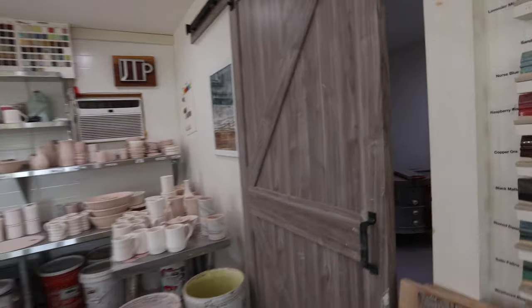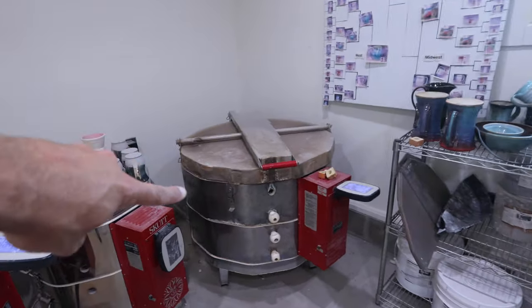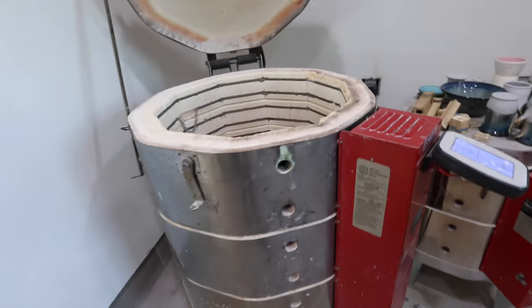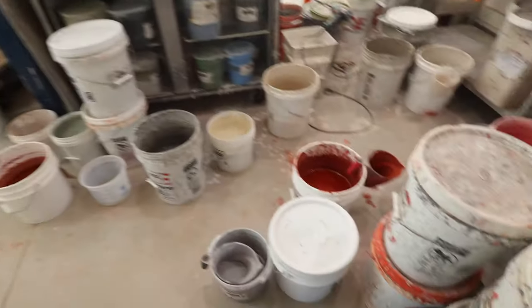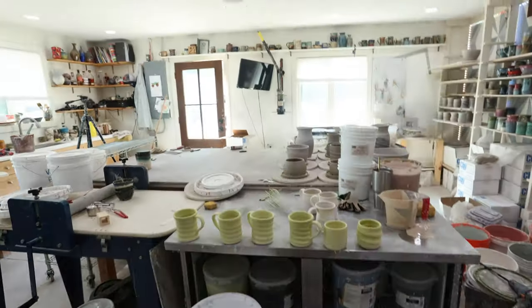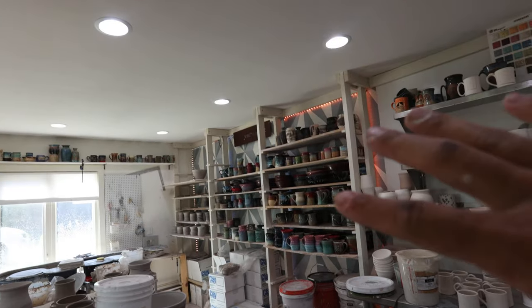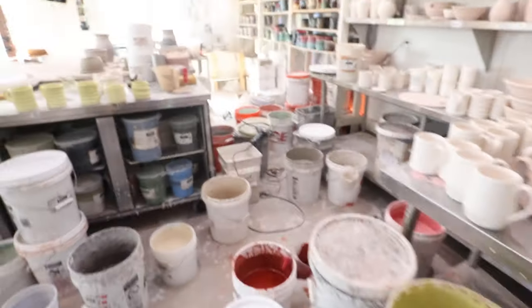Over in this room — which is another room we added — is our kiln room. We have three electric kilns in here. This one we typically use for bisque; right now it is full and firing bisque pots. This one we typically use for all of our electric glaze firing. And this one we use for testing, so it doesn't get run too often. We usually store all of our pots over here, and this area doubles as a glazing area as well as general workspace.